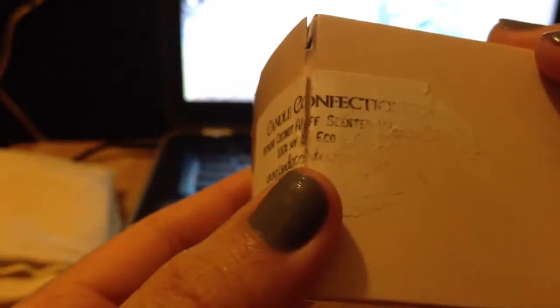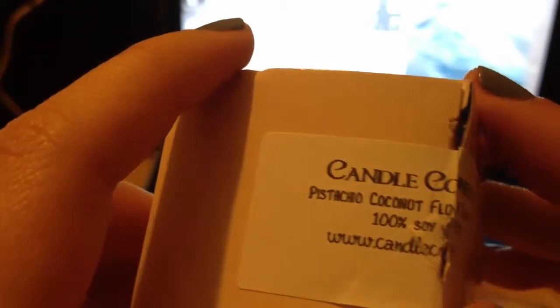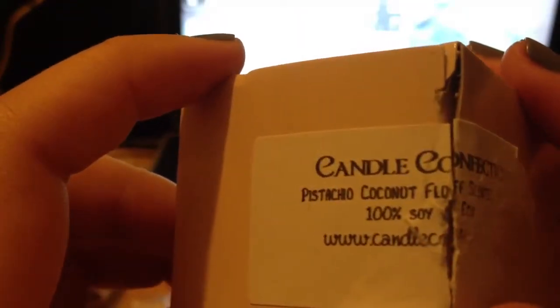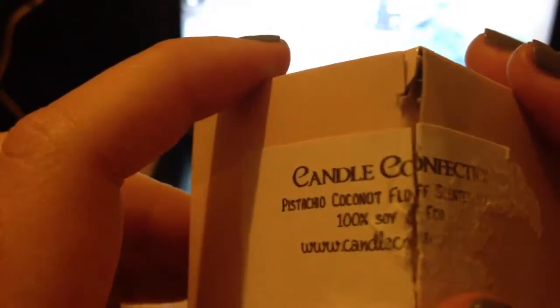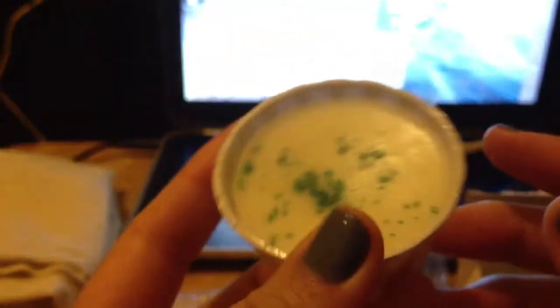The next thing I got is in this box and it's a candle confection — it's pistachio coconut fluff scent. And this is how it looks. Yeah, it smells really coconutty and very vanilla. It's so great.